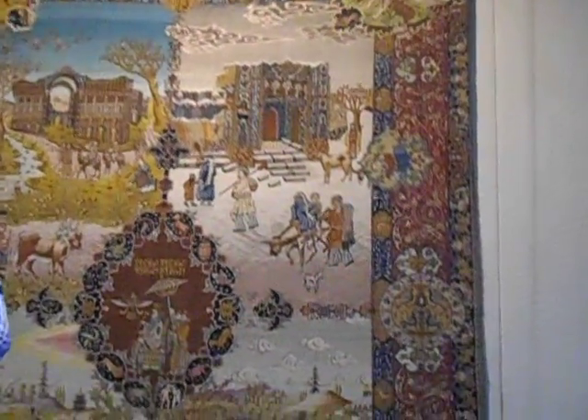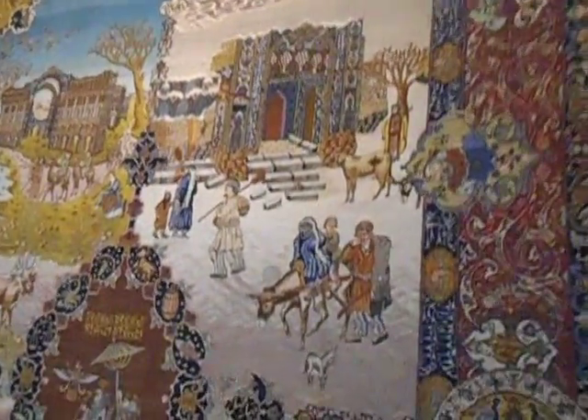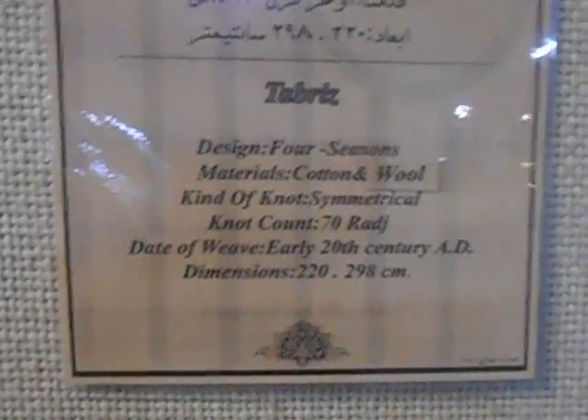We're in Tehran, in the Carpet Museum. This is actually a Tabriz carpet, showing the Four Seasons. This is really amazing design. So obviously you get the Four Seasons there.